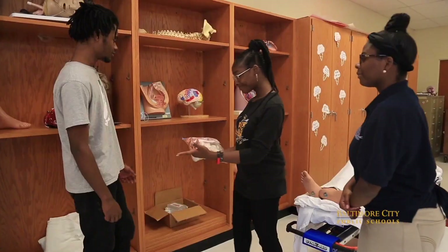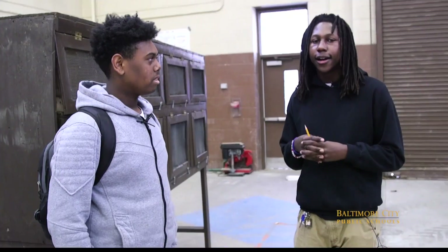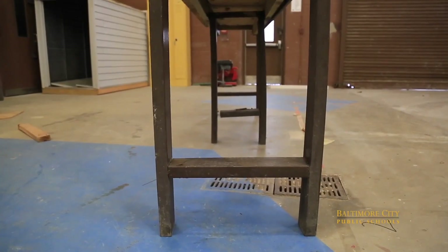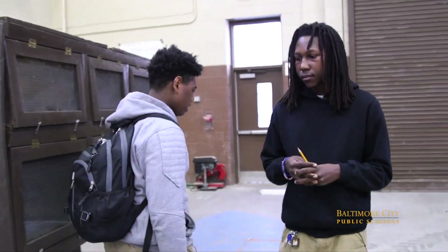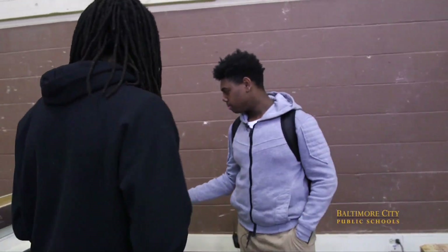Hey guys, it's Mikey Joseph and welcome to CTE Explained on City Schools TV. In this series, we dive deep into different CTE programs, talk with students, and get a real feel for what it's like. This episode is all about the carpentry program at my school, Edmondson-Westside. Alright guys, I'm here with Ivan, one of the A students in the carpentry class. What have you guys been doing on your projects so far? Today we actually started working on the legs for the coop. We had to cut two 16-inch leg platforms and then we cut two 12-inch legs. We used this to cut the 12-inch legs and then this one to cut the two 16-inch posts.